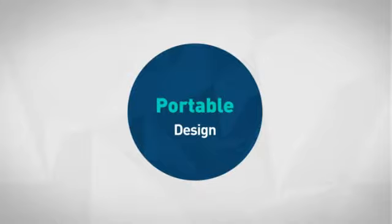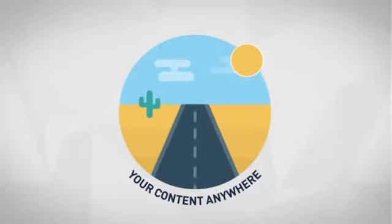First thing we noted is the convenient portable design, which allows you to enjoy your favorite content anywhere.